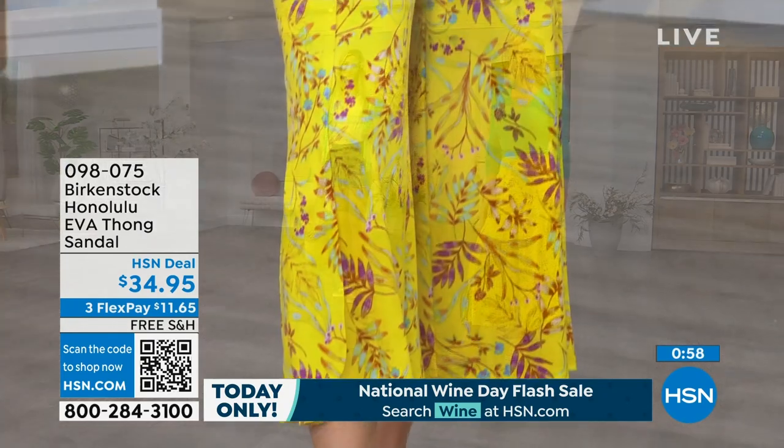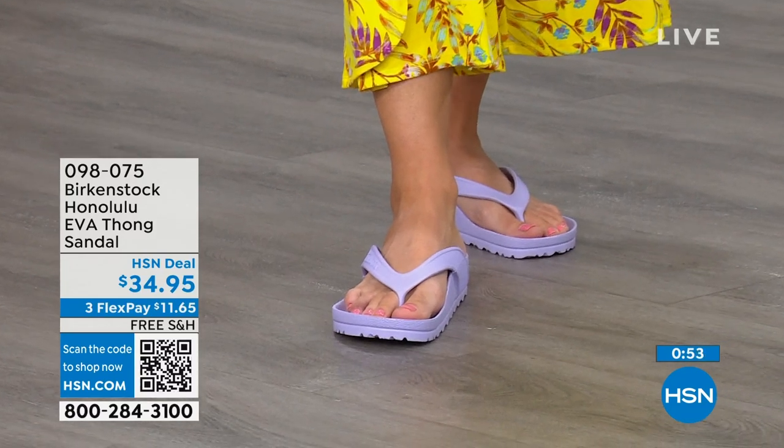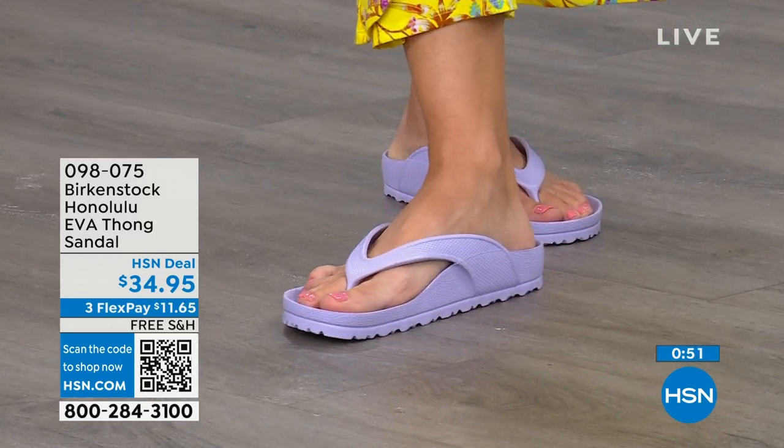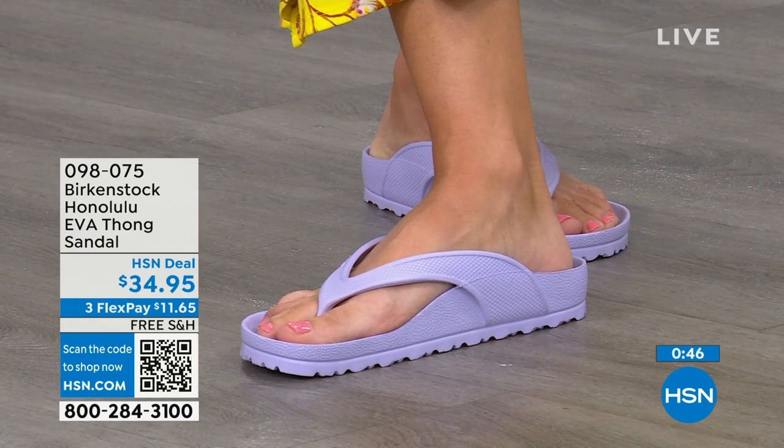I even love the idea of wearing these around the house — I don't wear my outdoor shoes inside, but I also don't want to be barefoot because those hard floors can do a number on you. These would be great just wearing around the house. Shipping is free, flex pay is $11 and change. Put them on and you're going to say 'I get it, I really do.'